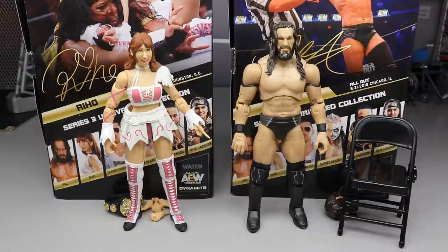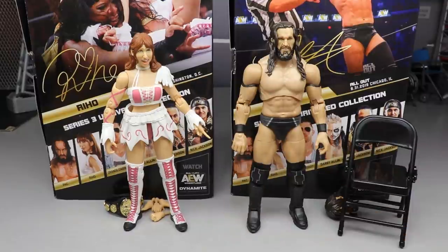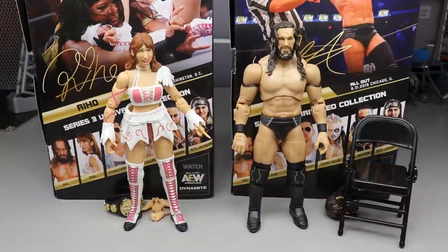Here is PAC and Riho out of their packaging. What we can do is go ahead and knock Riho out of the way first and then come back and knock PAC out of the way, and then we will rank AEW Series Three from worst to best in my own personal opinion.